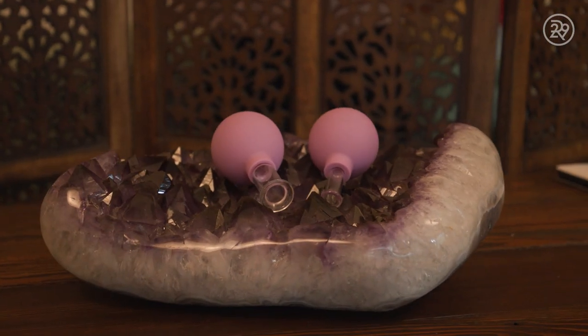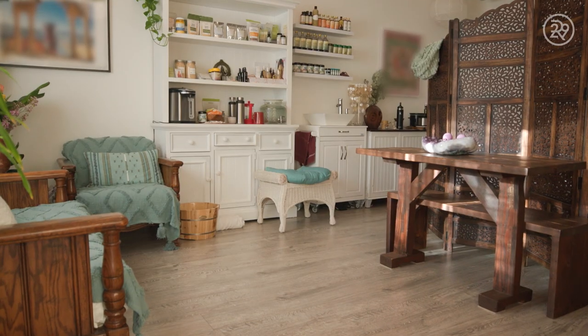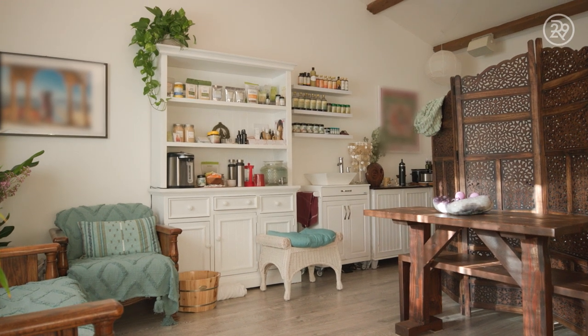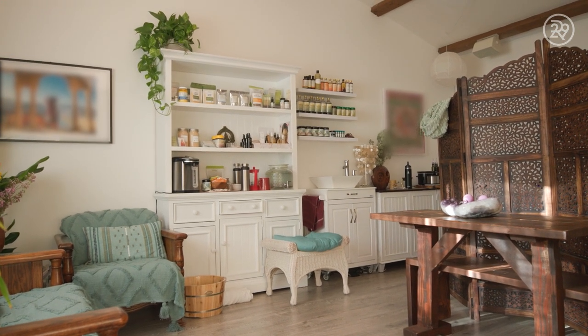Today I'll be doing facial cupping therapy, and I incorporate that into a facial. It's really therapeutic because it moves the lymph, which can be stagnant under the skin, especially in the face.